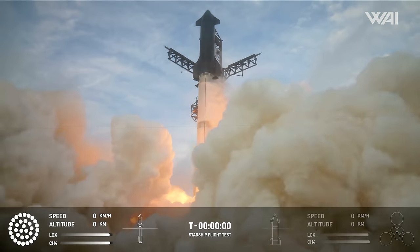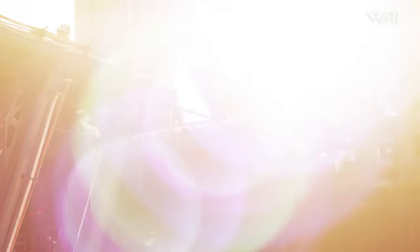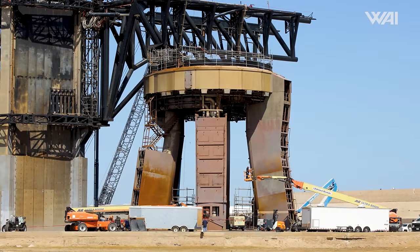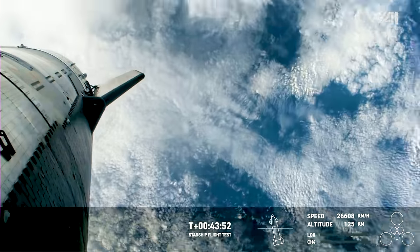The fourth flight of Starship is coming. SpaceX's engineers are ticking off the remaining boxes, and the pace seems to be only accelerating. But can they solve the issues of Flight 3?